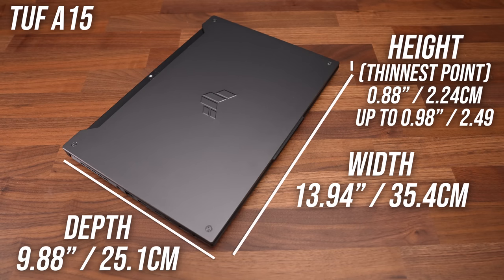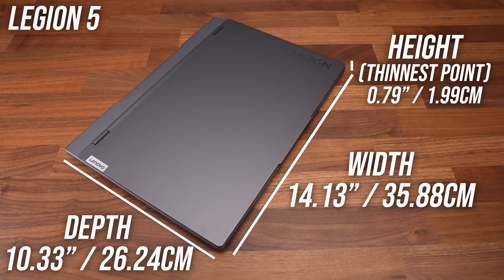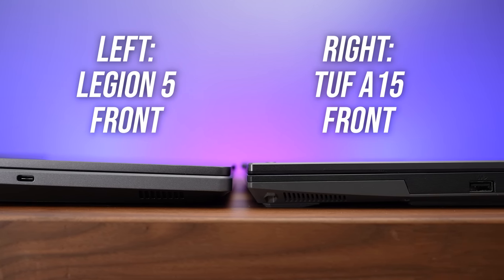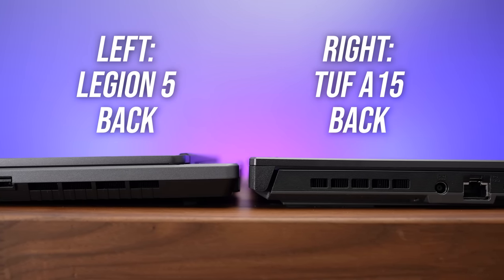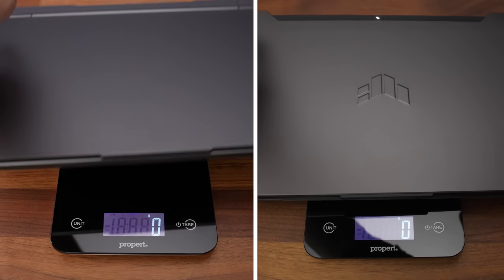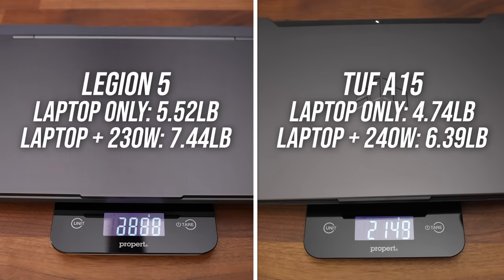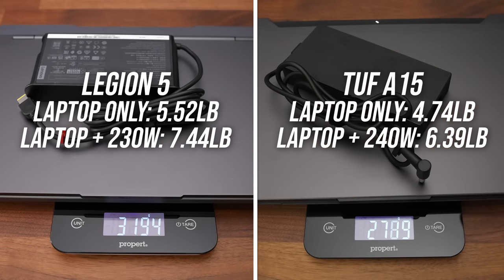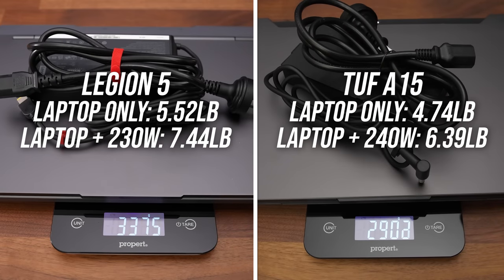The TUF A15 is a little smaller in both width and depth, and thinner too. It's hard to fairly compare because Lenovo only lists the thinnest point at the front, and although the thinnest point of the TUF is a little thicker, side by side the back of the Legion is thicker than the TUF. Not only was the Legion 5 bigger, but noticeably heavier too. The Legion is also available with an even larger 300 watt power brick in some regions, which would increase its total weight further.